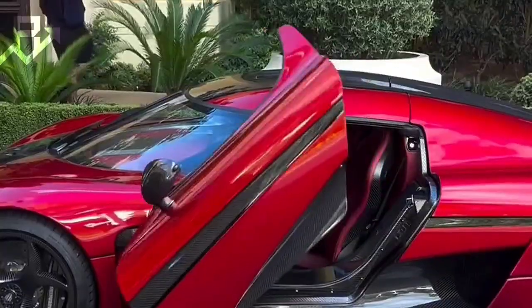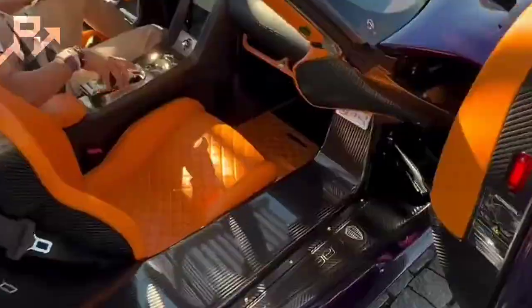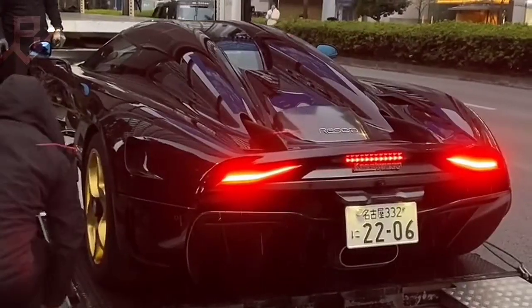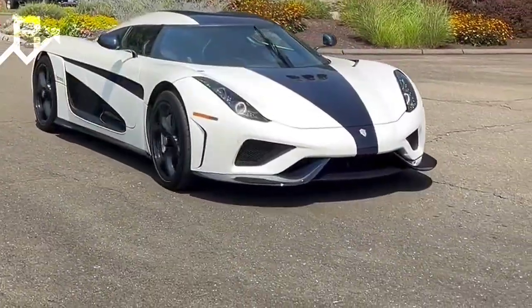The brilliance lies in how the hybrid system balances itself. At low speeds, the electric motors do the heavy lifting, giving silent, immediate thrust. As the car gains speed, the V8 roars to life and blends seamlessly with the electric push. Instead of gears, software and electronics decide how to deliver power, creating a driving experience that feels more like a fighter jet than a car.